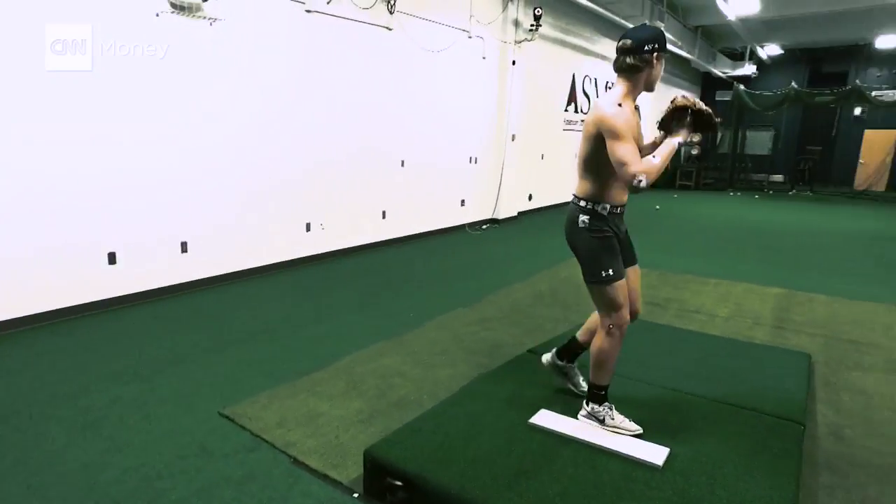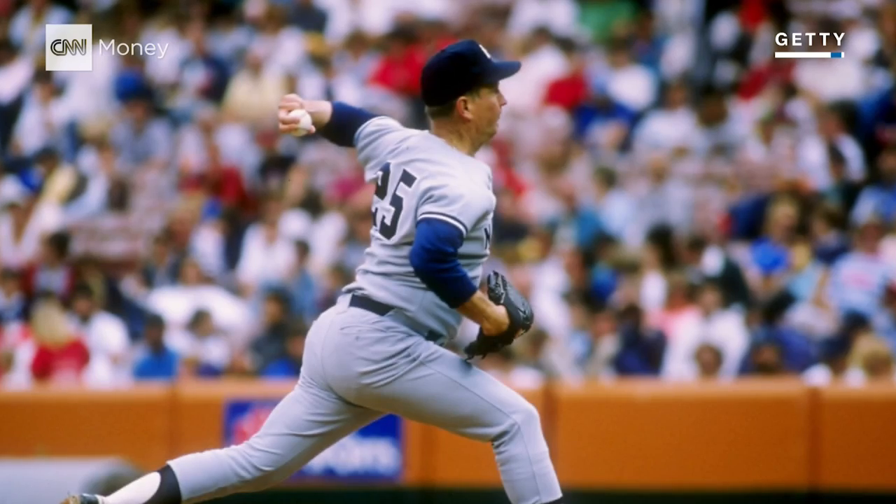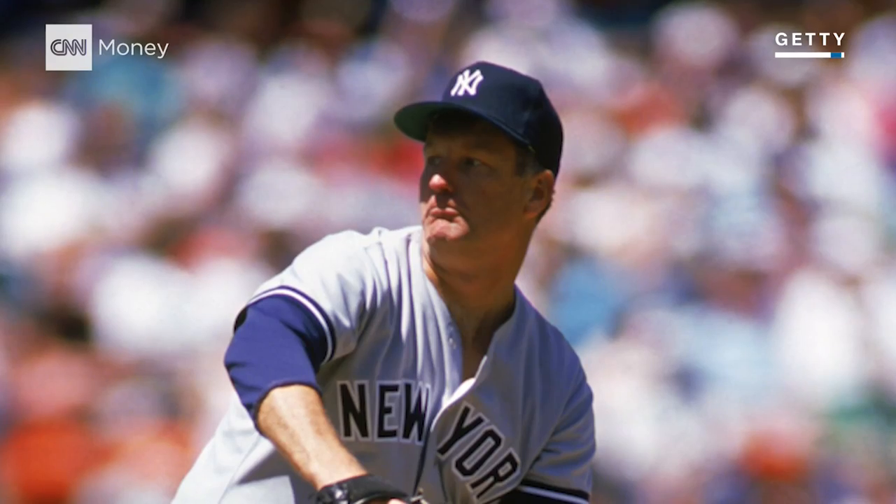In baseball, 25% of major league pitchers require an elbow surgery named for the pitcher Tommy John. Is this an epidemic? I think so. The numbers show that from the youth, through the high school, through the pros, the numbers are rising.